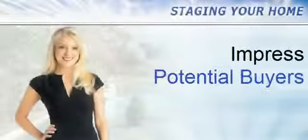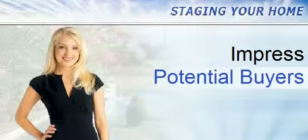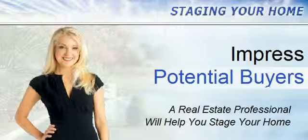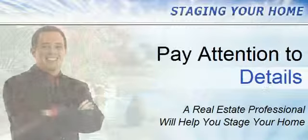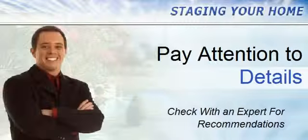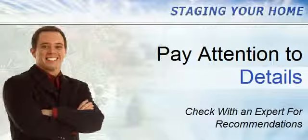Staging your home correctly is critical for a great impression to potential buyers. Leverage our expertise to stage your home beautifully from a buyer's perspective so they feel at home and comfortable in your house, maximizing your home's sale price. There are many details for staging your home correctly, but here are some you could check on before we make expert recommendations for your particular home.